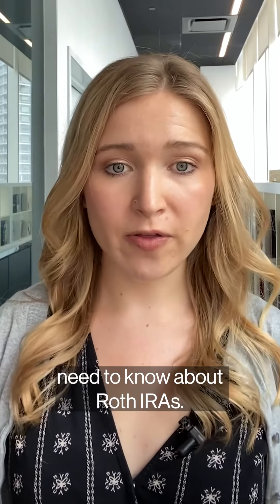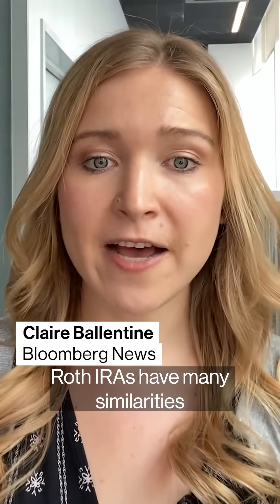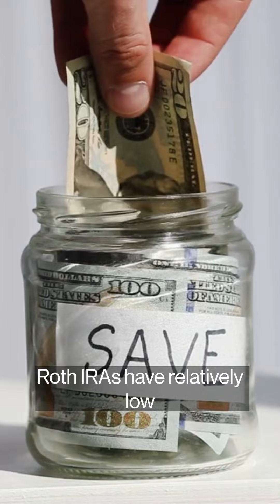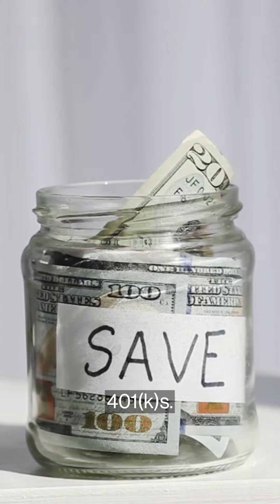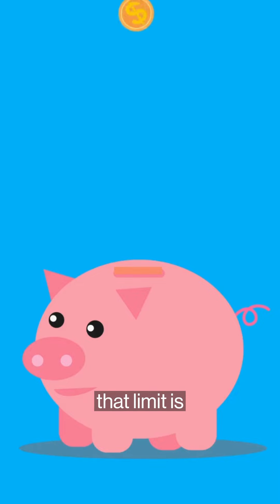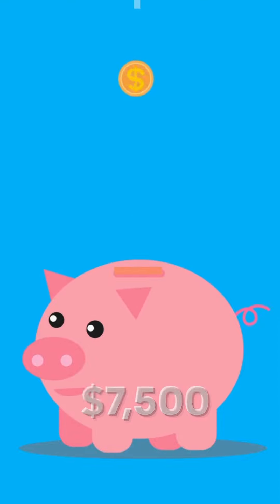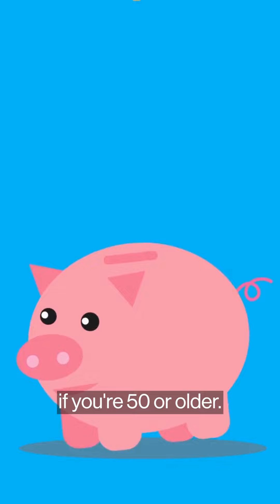Let's break down what you need to know about Roth IRAs. Roth IRAs have many similarities with traditional IRAs. Like your traditional IRA, Roth IRAs have relatively low contribution limits when compared to 401(k)s. For Roth IRAs, that limit is $6,500 in 2023, or $7,500 if you're 50 or older.